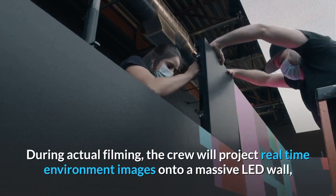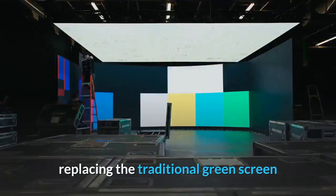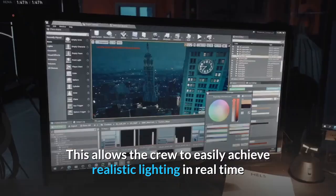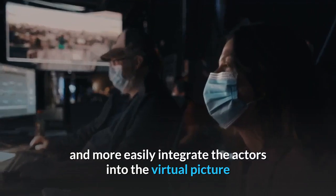During actual filming, the crew will project real-time environment images onto a massive LED wall, replacing the traditional green screen. This allows the crew to easily achieve realistic lighting in real-time, and more easily integrate the actors into the virtual picture.